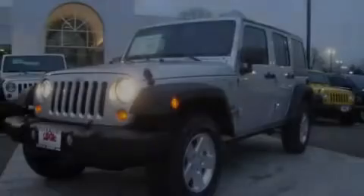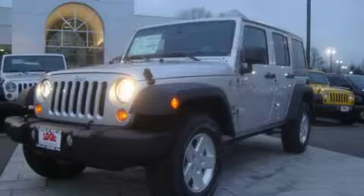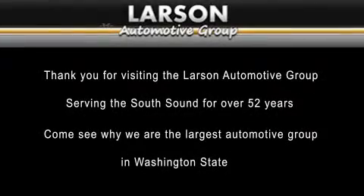Please call us today for more information on this great vehicle. Thank you for visiting the Larson Automotive Group, serving the South Sound for over 52 years. Come see why we're the largest automotive group in Washington State.